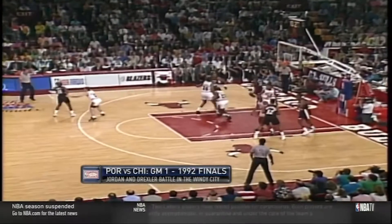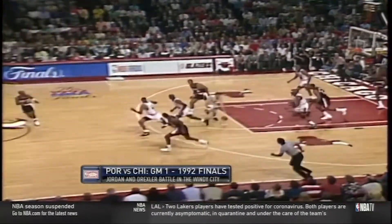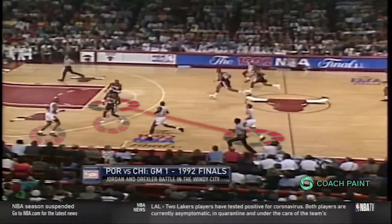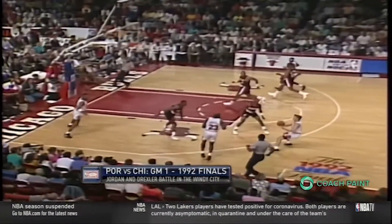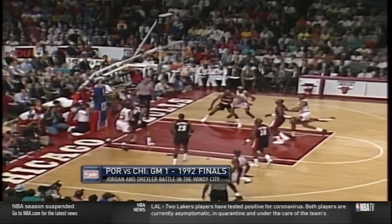This game is noted for the three-pointers Jordan hit, but he didn't start out hot. In transition, Scottie pulls Jerome Kersey to him. Terry Porter needs to stop the ball, but again leaves Michael Jordan with a wide-open catch in all the space in the world — and he can't hit this one.